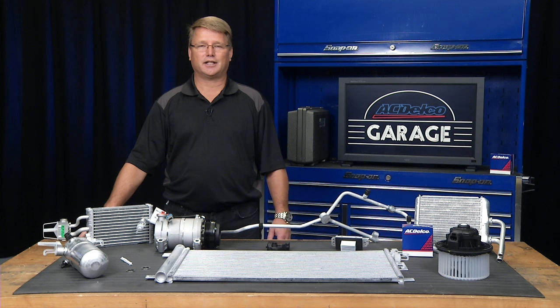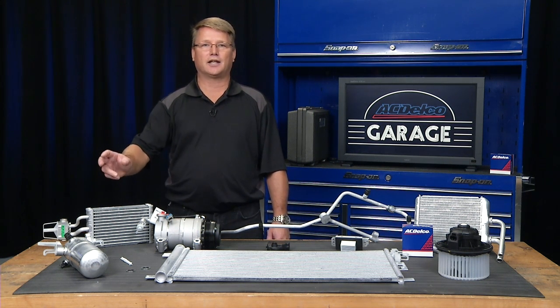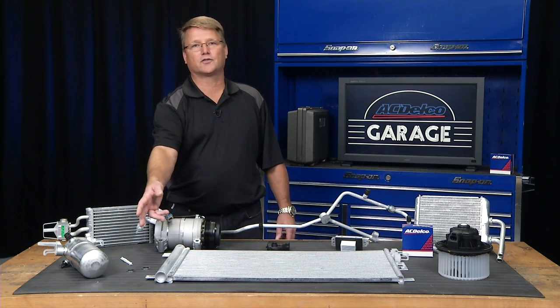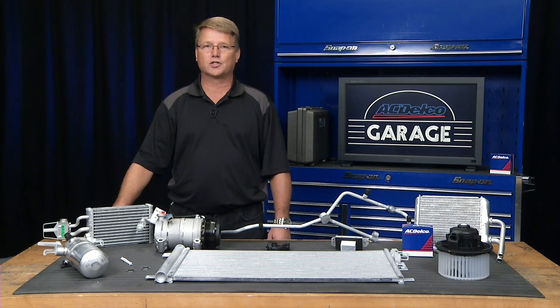If it's a GM vehicle, ACDelco offers a complete range of GM original equipment components to get the system blowing cold air again — everything from compressors and evaporators to the smallest valves and o-rings. ACDelco is GM original equipment.